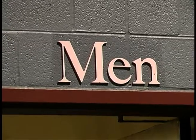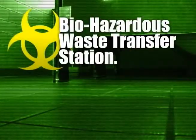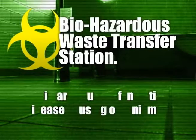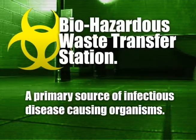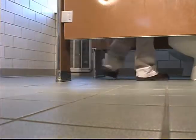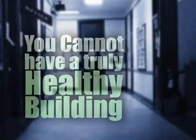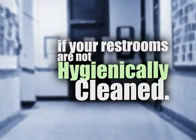But even more important, they're probably the number one building health hazard, too. That's because the restroom is essentially a biohazardous waste transfer station — a primary source of infectious disease-causing organisms in a building. Studies confirm that many biocontaminates originating in the restroom ultimately make their way throughout a building, endangering the health of occupants and visitors. The reality is, you cannot have a truly healthy building if your restrooms are not hygienically cleaned.